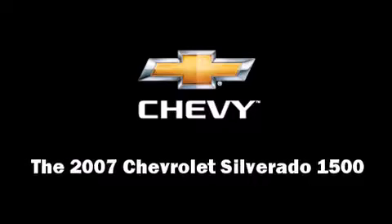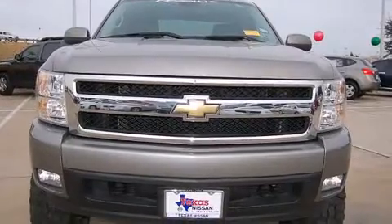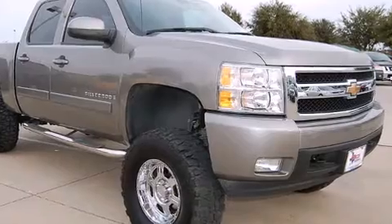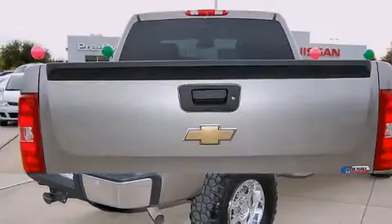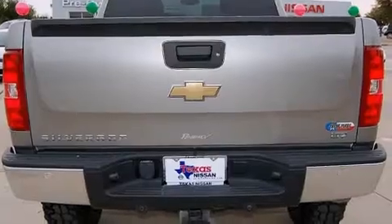Here's a great deal on a 2007 Chevrolet Silverado 1500. This four-door, six-passenger truck just recently passed the 30,000 mile mark. It features four-wheel drive capabilities, a durable automatic transmission, and a powerful eight-cylinder engine. The following features are included: